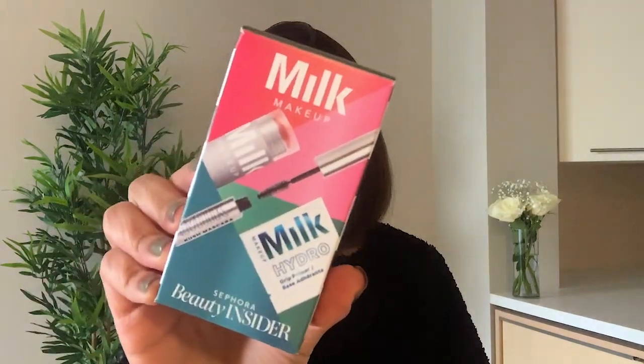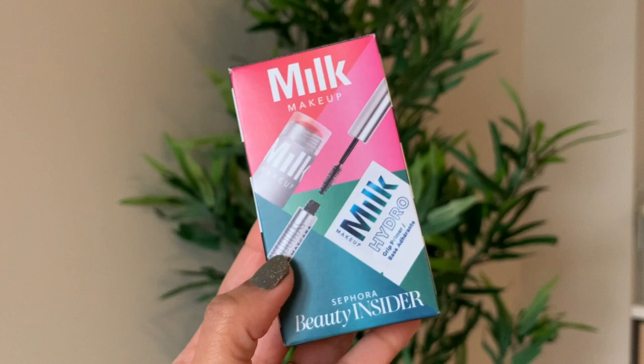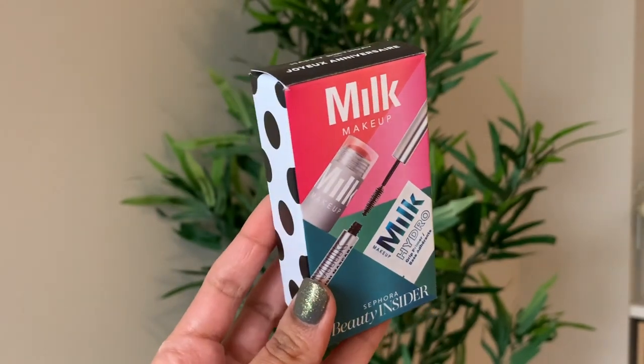The first gift is a makeup kit by a brand called Milk. This kit contains a mascara, a lip and cheek tint, and a primer.